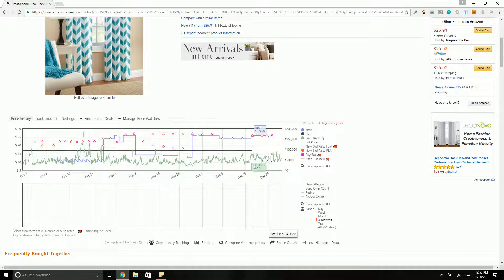Even when the price point was lower or higher, people were still buying. But if you notice that when the price goes high the rank goes high, keep that in mind when making purchases. For example, if you're trying to sell it for $50 but the rank at $50 is 250,000, whereas the rank at $40 is 100,000, it's going to sell a lot faster by taking the price down to $40.